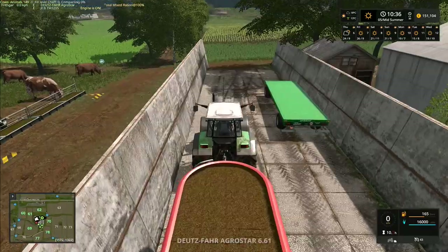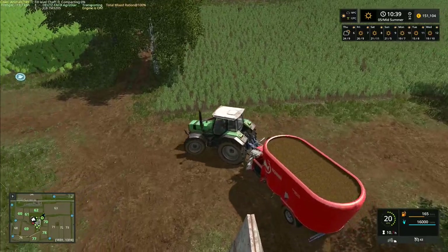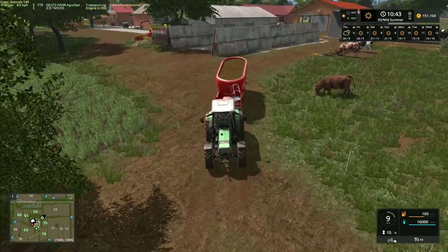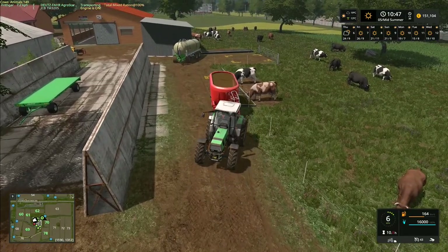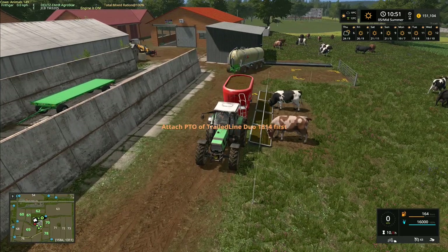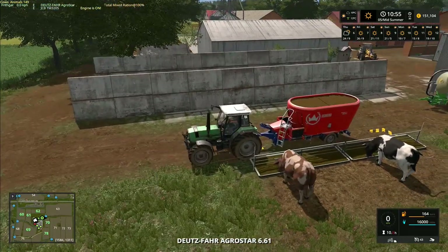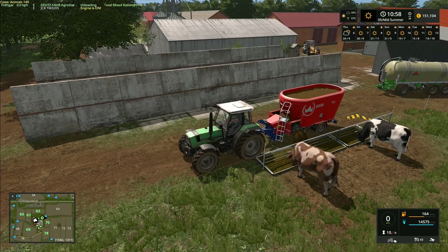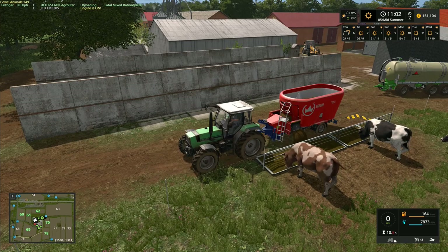We could end up next year needing the giant Pöttinger mixer to feed our cows because we're going to have more cows by then, and the extra food every three days is going to mean we really need something bigger. We've got this one at 16,000 litres and the Pöttinger mixer at 64,000 — if we could have one at 32,000 that would be absolutely perfect. At 32,000 you can put in two bales of straw, two bales of silage and four bales of hay and get exactly the right mixing ratios.